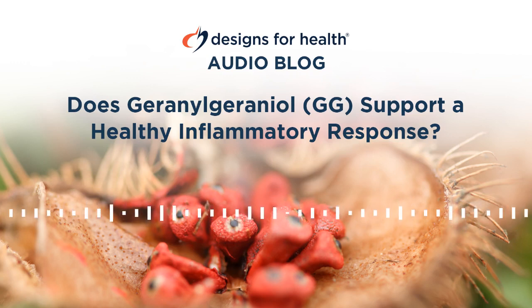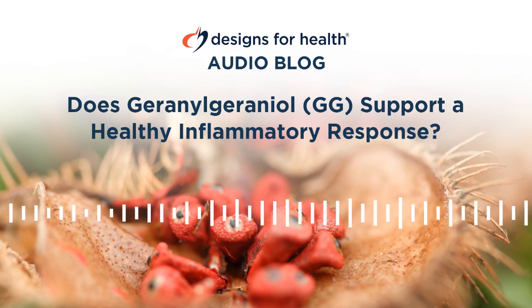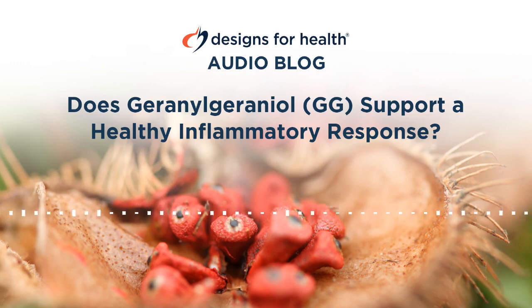Another superior source of GG is the annatto plant. Rodent models employing oral administration of GG show that GG is anti-nociceptive and may be beneficial for both acute and chronic inflammation. With more medical professionals and their patients looking for alternatives to NSAIDs and stronger pain relievers with addictive properties, perhaps GG will claim a place among other natural compounds used to mitigate inflammation, such as rosemary, ginger, and curcumin.